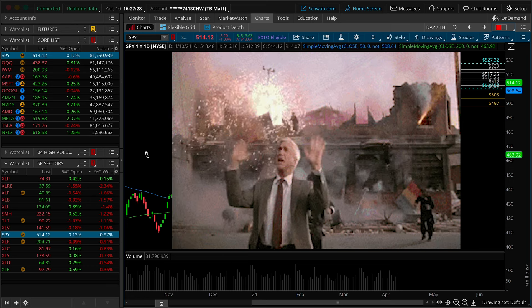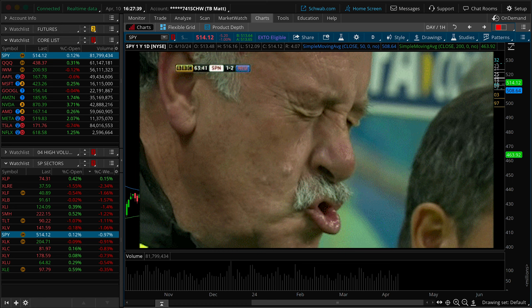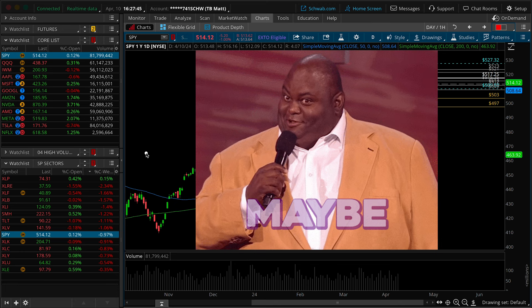A hotter than expected CPI report this morning just evaporated any hope that the market had of a Fed rate cut in June. And rightfully so, small caps and market breadth really took the majority of the hit. But is it actually enough to get the S&Ps to break down more aggressively? Let's answer that question by looking at all the data points and building a game plan based on logic for the remainder of this week.